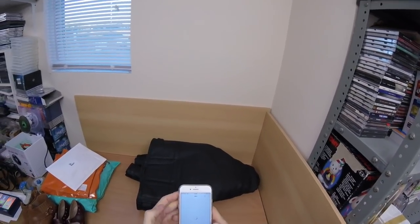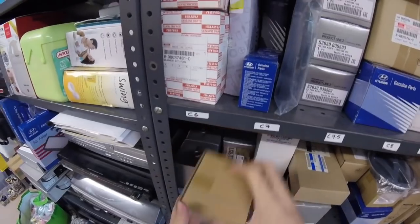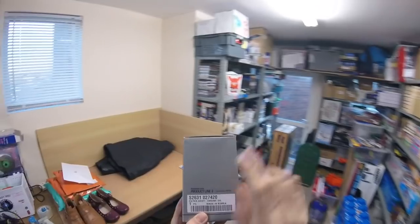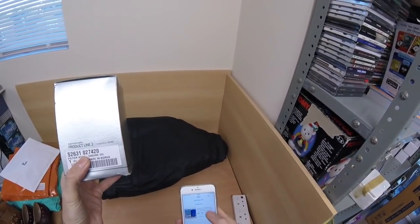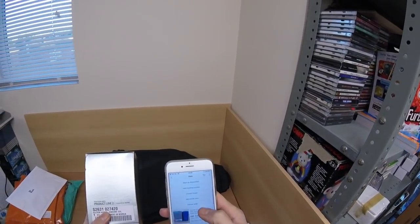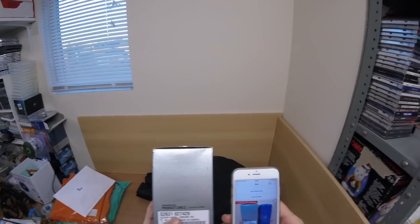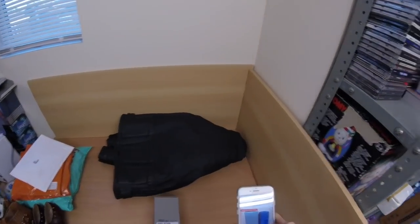Next we have a filter. Let's find out where it's located — C14. So that's going to be one of these. I'm just going to double check the part number on here is correct. This listing does not have the part number in the title, so I'll check one of the pictures. S261-027420. Yep, that is correct. It's always worth double checking.